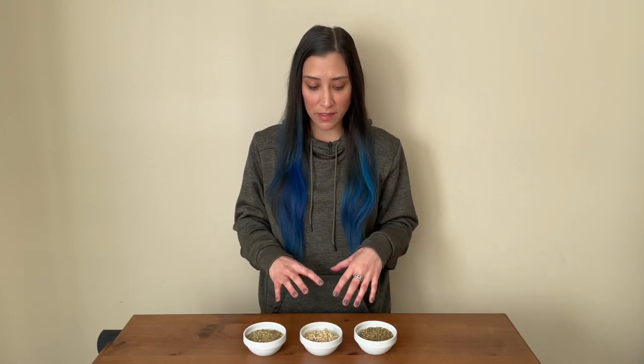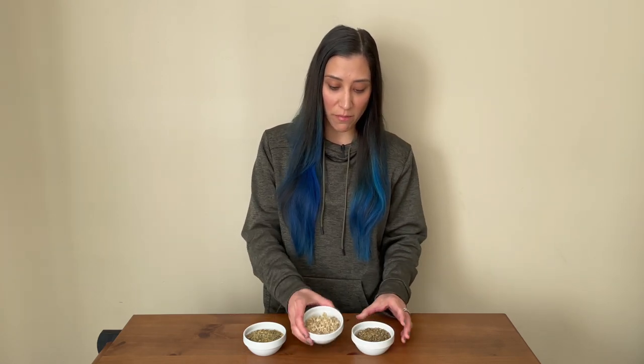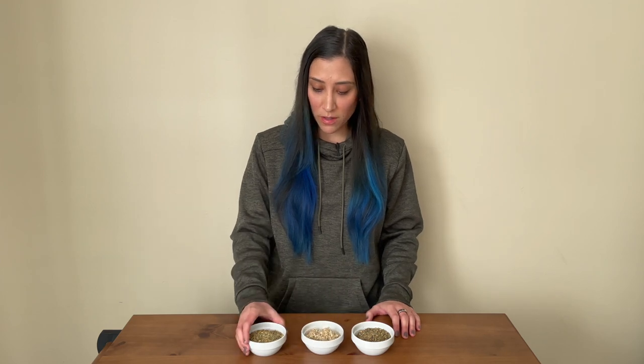These herbs possess slippery, mucilaginous properties that create a protective coating around mucous membranes, safeguarding them against irritating substances and fostering a conducive environment for healing. Some well-known demulcent herbs are comfrey, marshmallow, chickweed, hollyhock, slippery elm, and aloe vera.